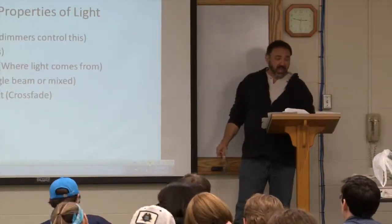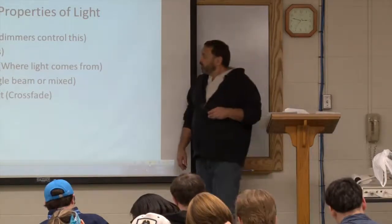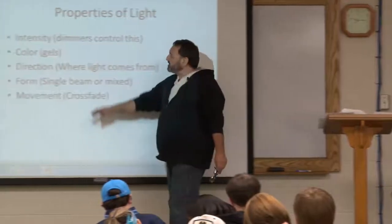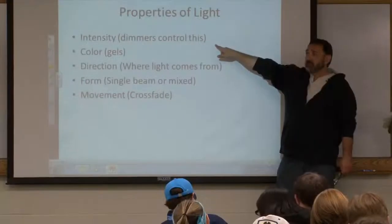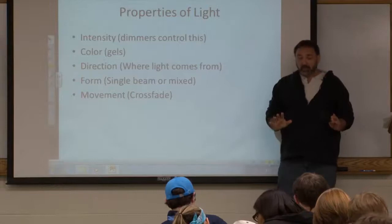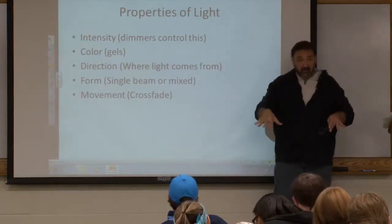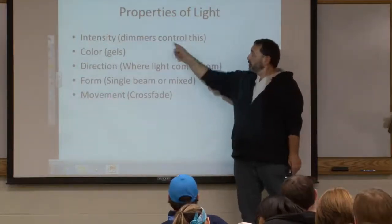The properties of light. The first property is intensity — how bright or dim is the stage going to be? We control intensity with dimmers. We have a lighting board, usually in the booth of the theater, and you can bring the lights up or take them down.